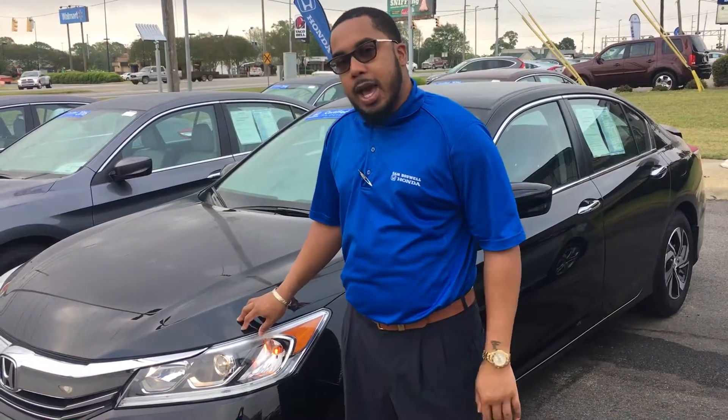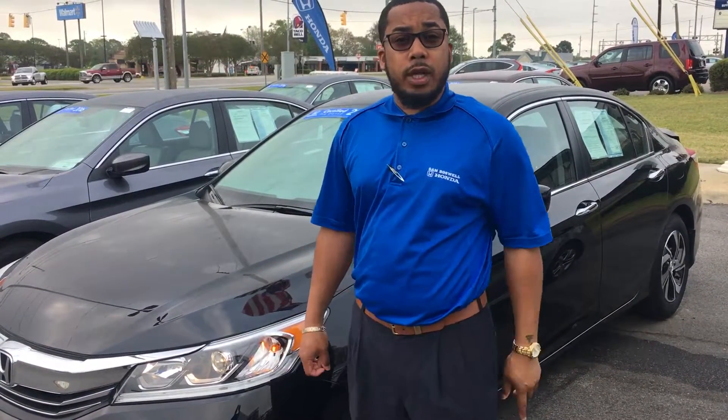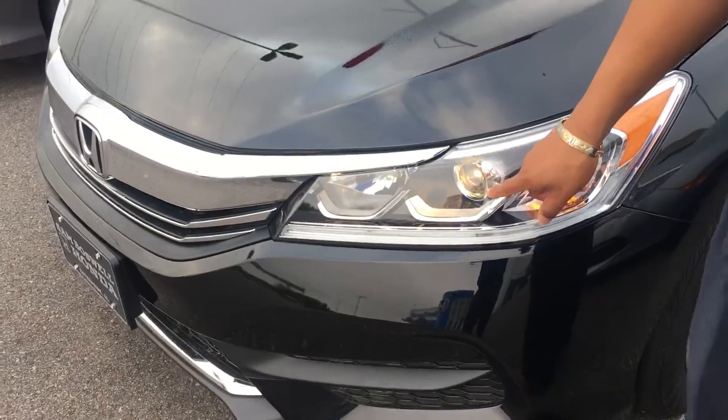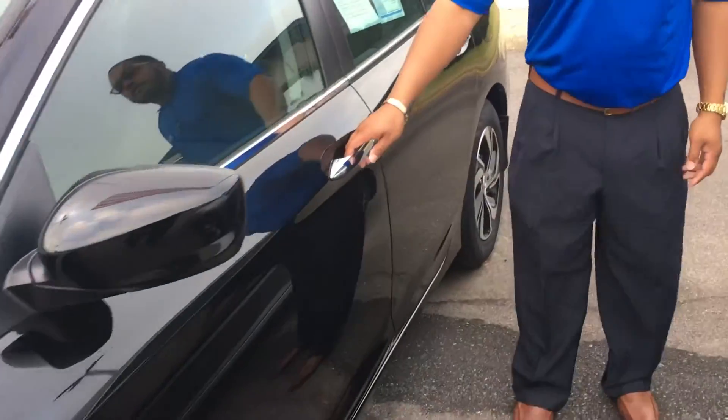I have it right here beside me, so it is still available for immediate delivery. I just wanted to show you a quick video of it. One thing I will point out — it does have daytime running lights here, LED, with your projector headlights here. You've got your alloy wheels here. Come on in, take a view of the front.